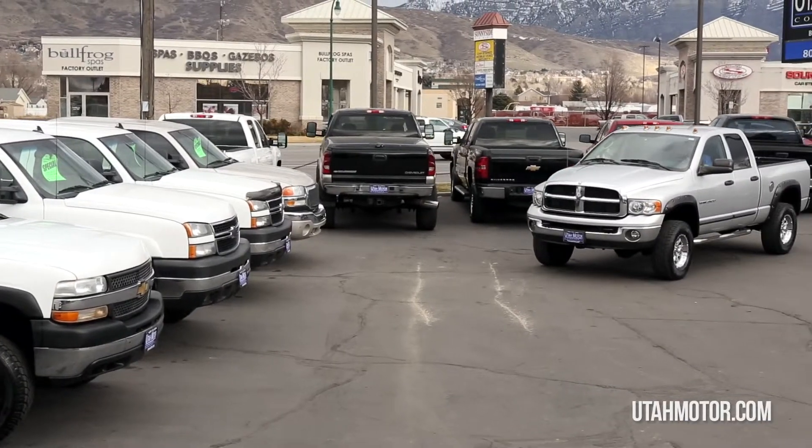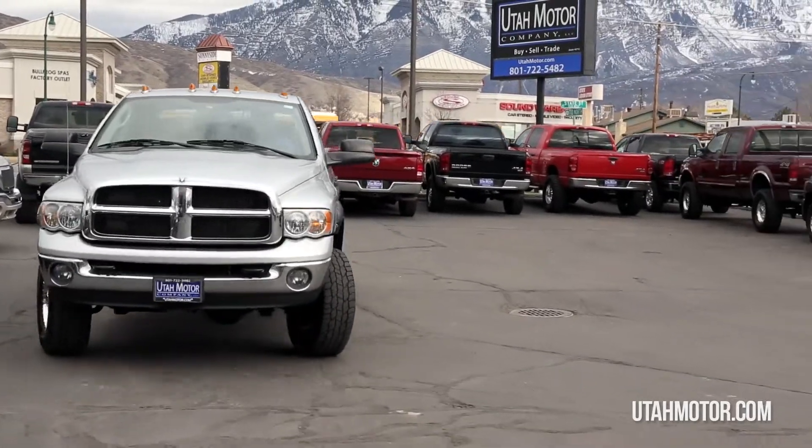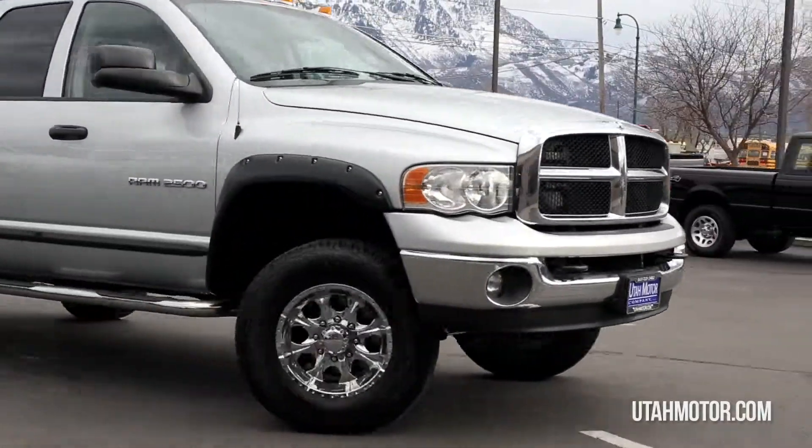It's available for sale at any time and we'd be happy to answer any questions you have. Come on in today to get behind the wheel. Thanks for looking at this truck by Utah Motor.